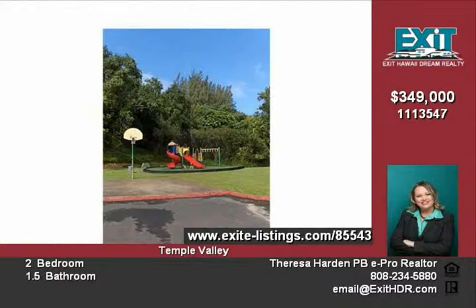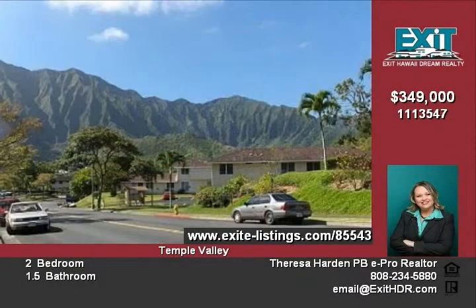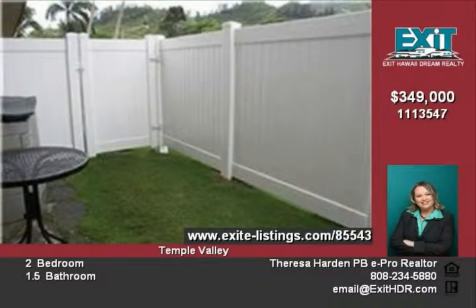This lovely two-bedroom townhome has an upgraded kitchen with custom cabinets and Corian countertops. Even the bathrooms were recently remodeled.